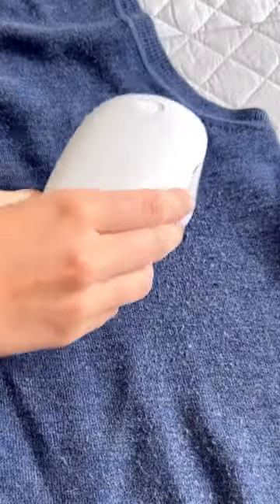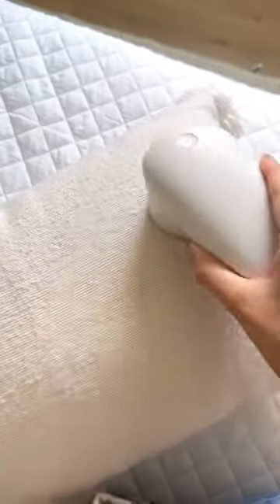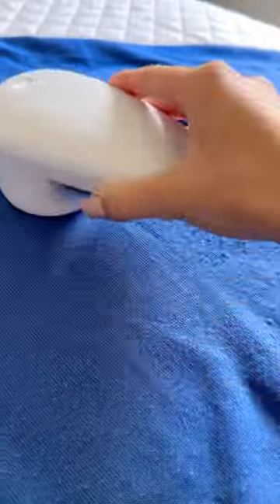Amazon home gadget you need. Avoid getting rid of clothing because it's pilling and get this Nori Trim instead. It's a high-performance fabric shaver that is designed to remove the pills and lint off your favorite sweaters, socks, beddings, and more.